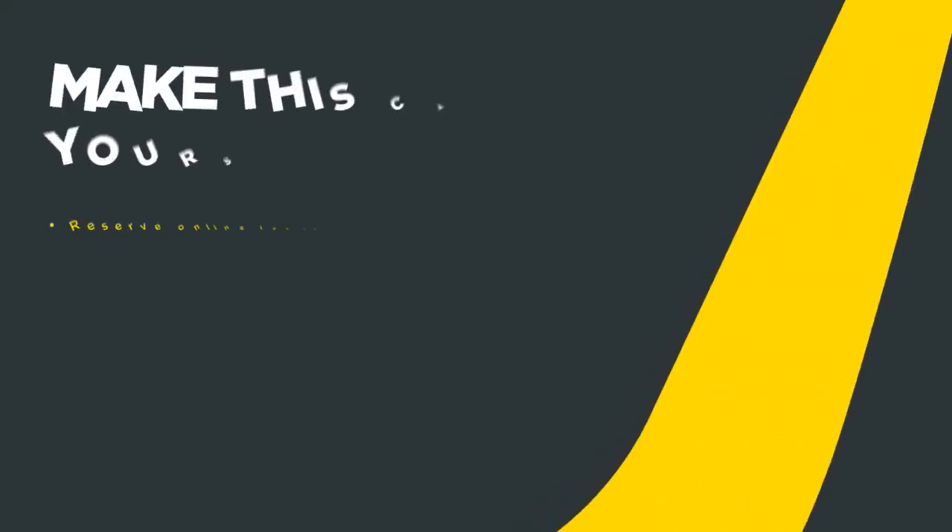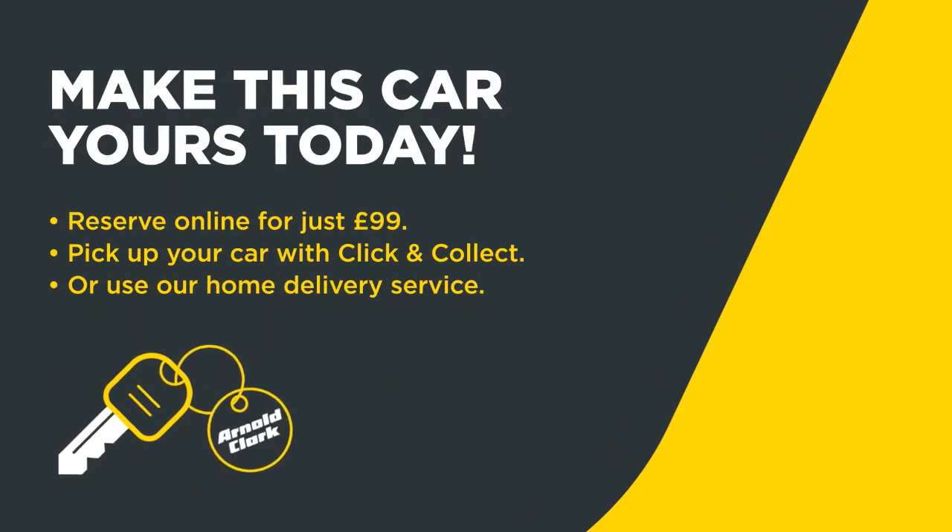Thank you very much for watching this video — I hope you found it helpful. If you've got any other questions or if there's anything about the car you'd like to see in more detail, please don't hesitate to get in touch with us. Once again thank you for watching and thank you for choosing Arnold Clarke. Make this car yours today — reserve online for just £99, then pick up your car with Click and Collect or use our home delivery service.